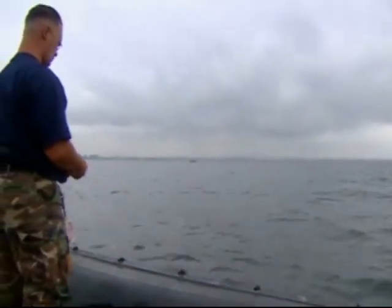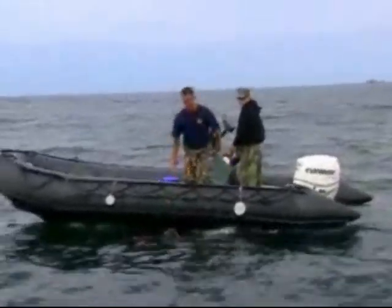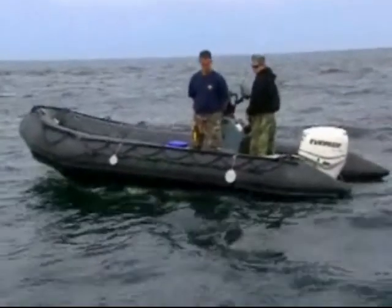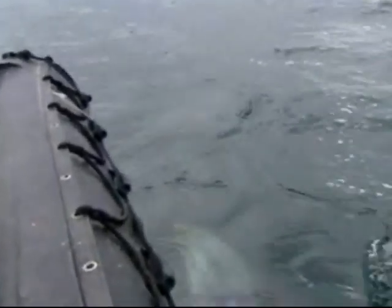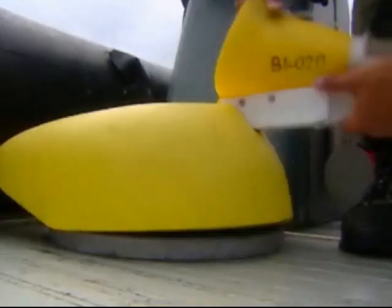Now that we're in place, Ten's handler gives her the go. She's trained to use two paddles on the side of her control boat to indicate a find. By touching the rear paddle, she indicates she hasn't found anything. When she does find something, she uses the front paddle.